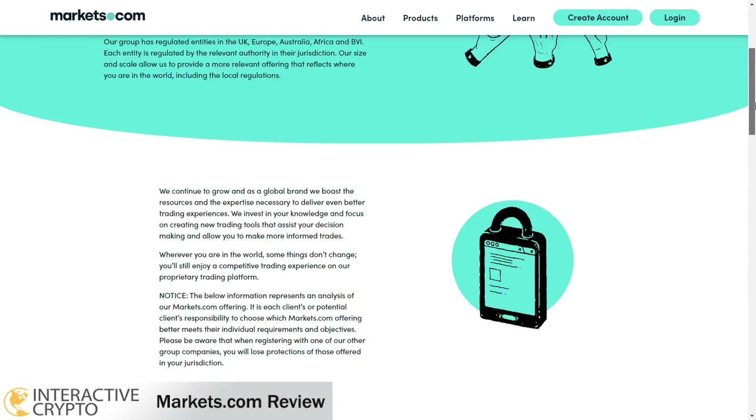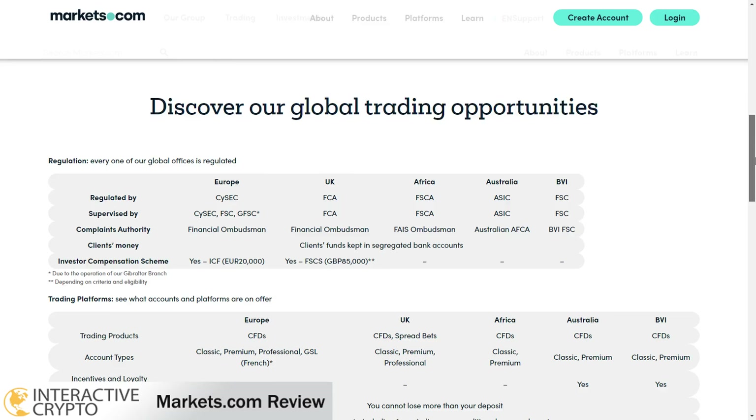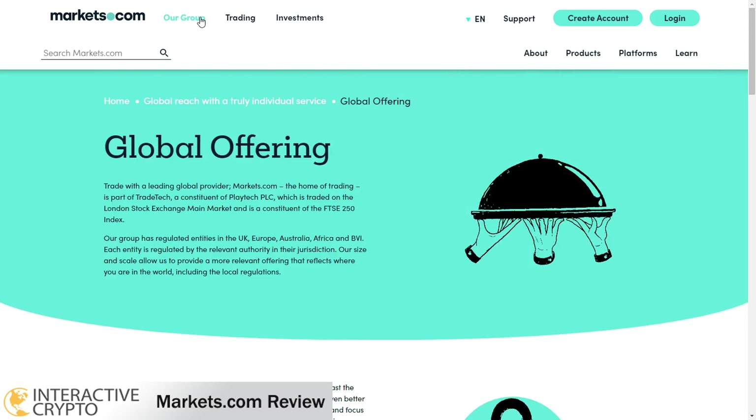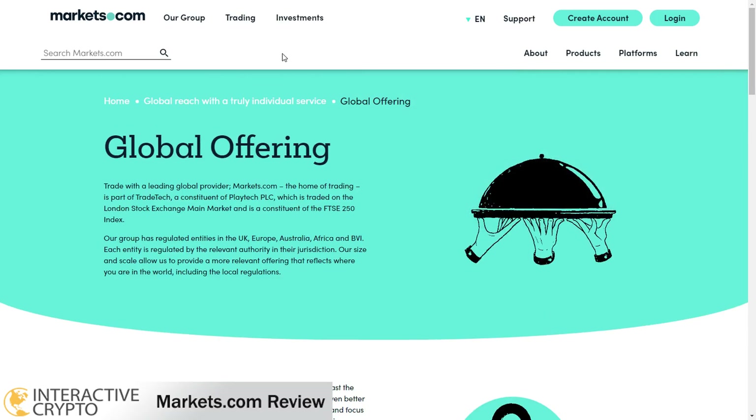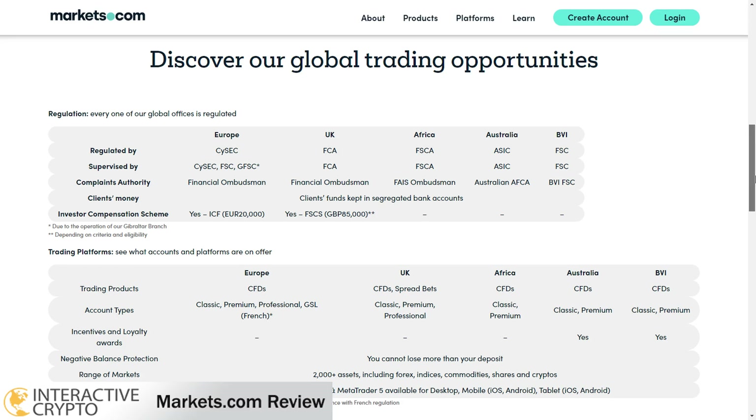Welcome to this interactive crypto review of markets.com. Markets.com broker was founded in 2008 and offers trading on instruments like forex, stocks, bonds, commodities, indices, and crypto.